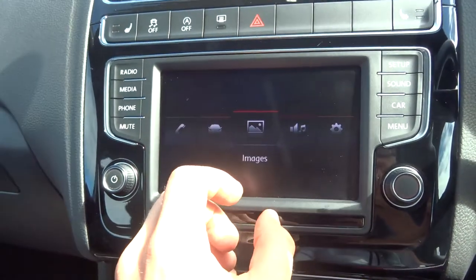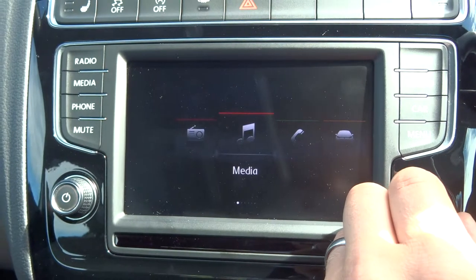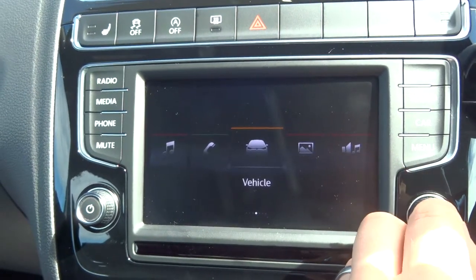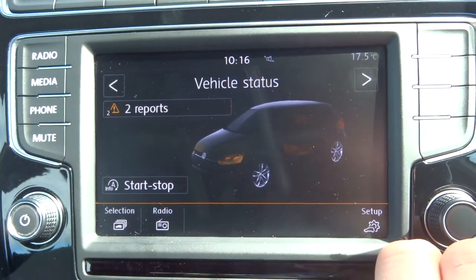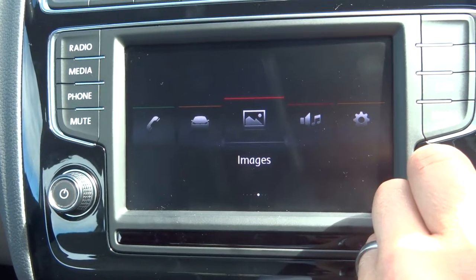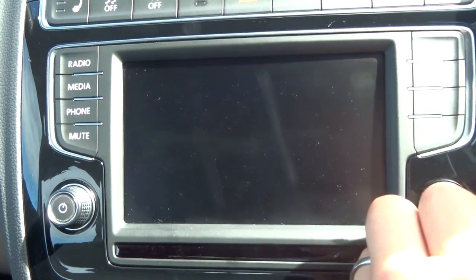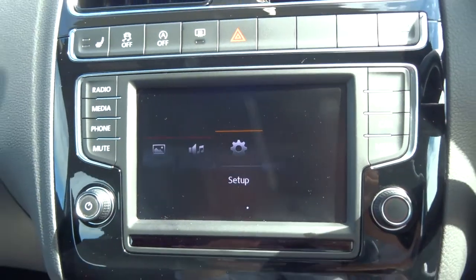You have got start-stop technology, you can turn your traction control off, and there is a front heated screen. Going into the main menu you have got various different options — radio, media so when your phone is plugged in you can play music through that, Bluetooth phone, and information about the vehicle. Those warnings are just low fuel by the way. You can also adjust the sound settings and adapt the car setup to how you want it.